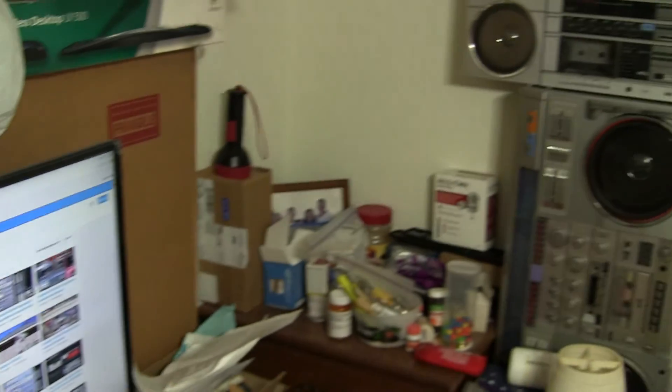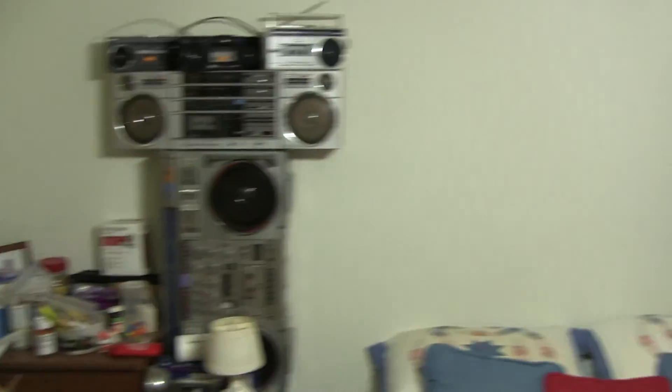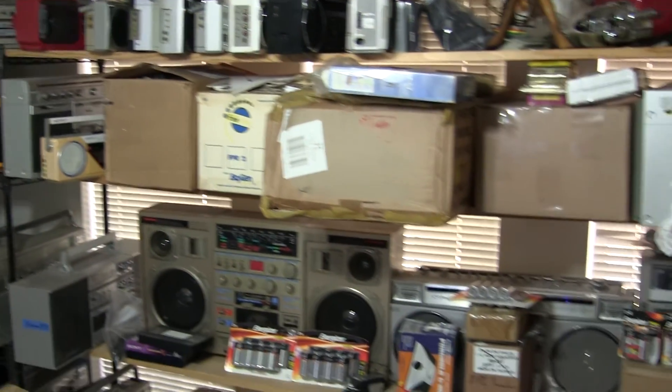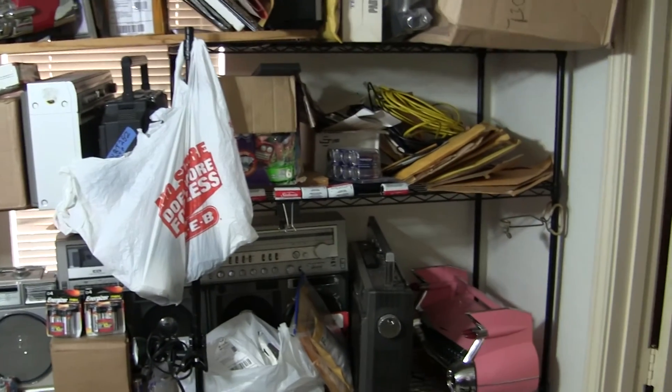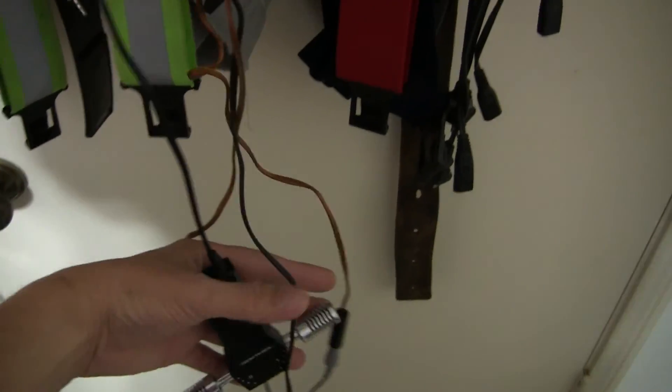I'll just pan around the room here. This is my bedroom — that's a bed. Here are some radios; most are for sale. Here's the one I just serviced.